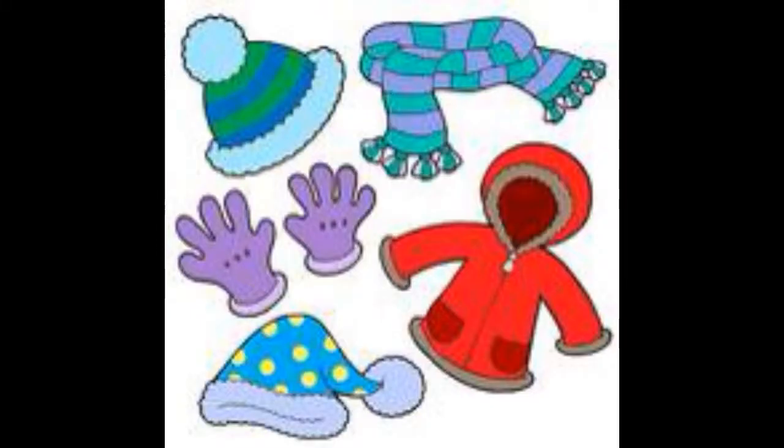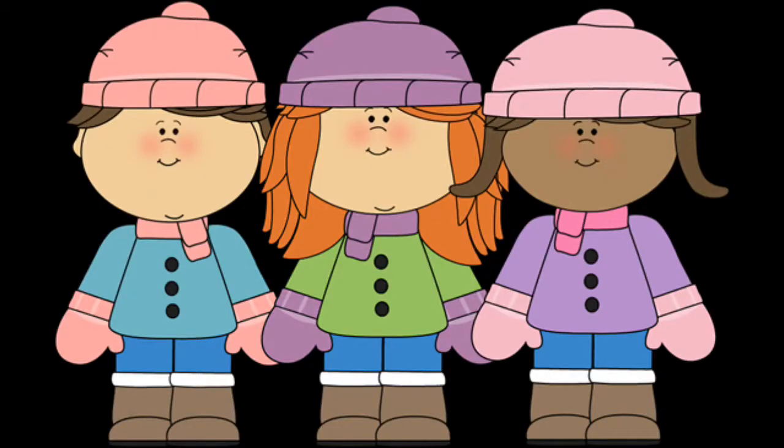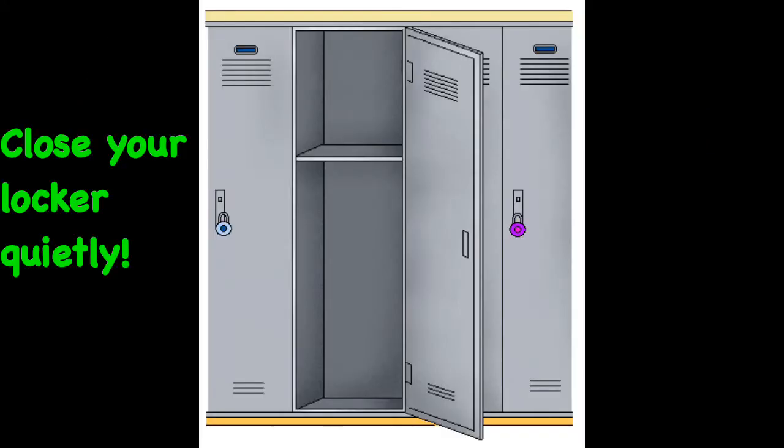Don't forget to put on all of your winter gear: your boots, snow pants, hat, gloves, coat, and scarf if you have one. Lastly, don't forget to close your locker very quietly and walk outside to recess.